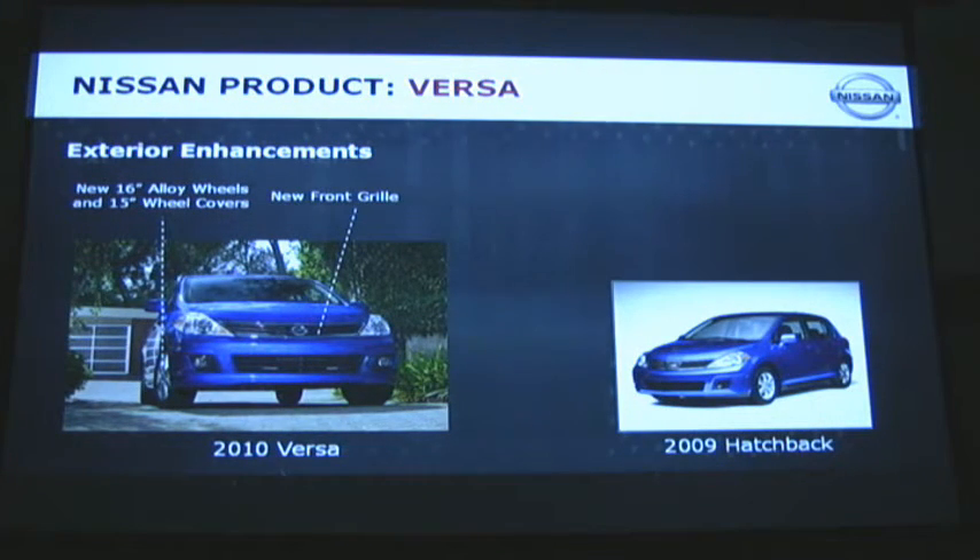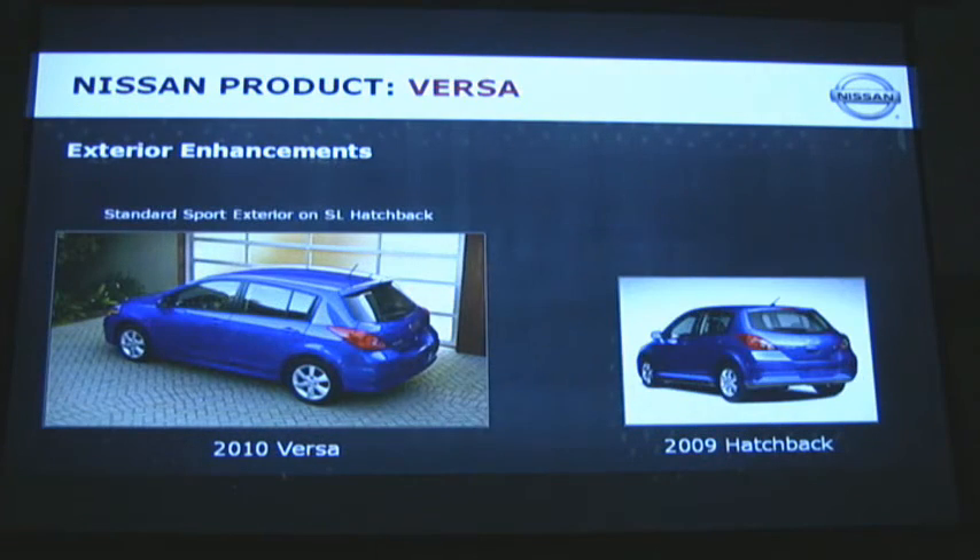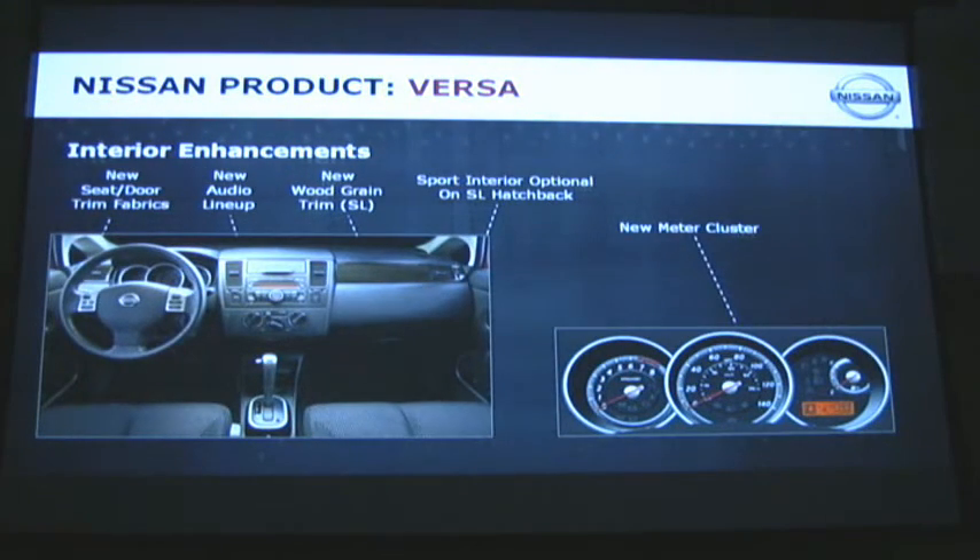Here you can see the exterior enhancements for the Versa: new 16-inch alloy wheels, new front grille, and new 15-inch wheel covers. The SL model gets a standard sporting exterior package that was previously an optional package. From an interior point of view, we've updated the seat fabric and the door trim. There is a new audio lineup and new available wood grain on the SL model. The sport interior is optional on the SL hatchback.